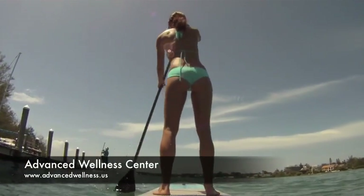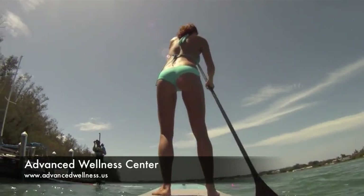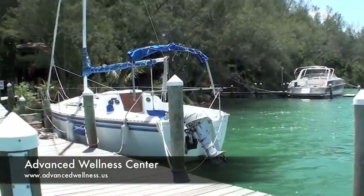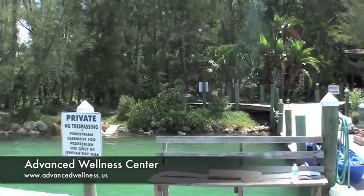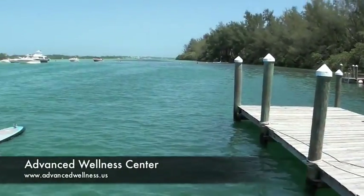Here we're coming to one of the most developed homes — several boats and dock space, which is gorgeous. Lots of trees on Jewfish Key. It's a nature preserve.